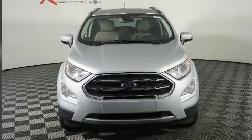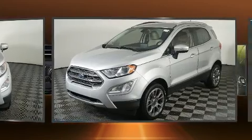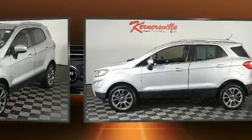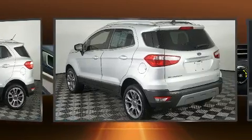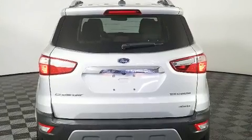Get excited about the 2018 Ford EcoSport with just over 30,000 miles on the odometer. This four-door sport utility vehicle prioritizes comfort, safety, and convenience. It features four-wheel drive capabilities, a durable automatic transmission, and a two-liter four-cylinder engine.